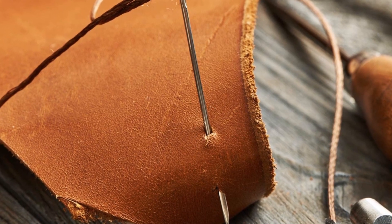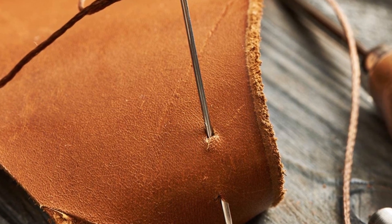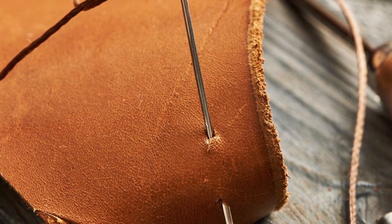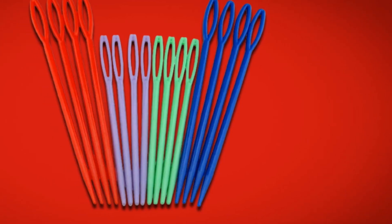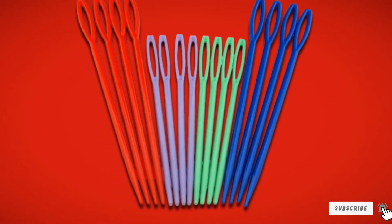Besides embroidery, these needles can be valuable in many weaving jobs. They deliver better results when working with fabrics like wool and burlap. The needles come in a stylish plastic storage cylinder, which helps prevent misplaced needles.